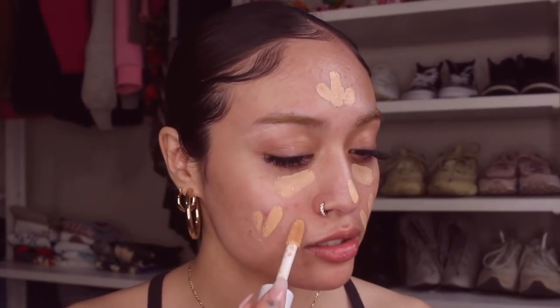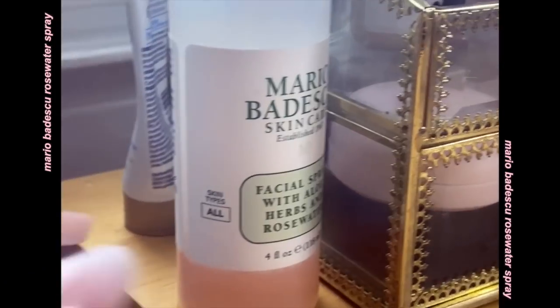I've been using the e.l.f. hydrating camo concealer. I originally bought Light Peach thinking it was my color but it was too pink, so now I use Light Sand on my face and Light Peach under my eyes. I have mixed feelings — sometimes it feels too thick, but then my makeup lasts all day. I blend it with a sponge. Right now my skin looks a little dry so I'm going to use this Mario Badescu spray, which feels so good. Then I'll do a little more concealer because my dark circles are crazy.